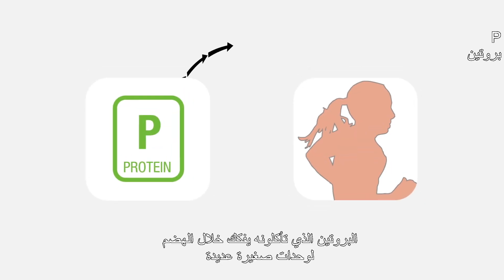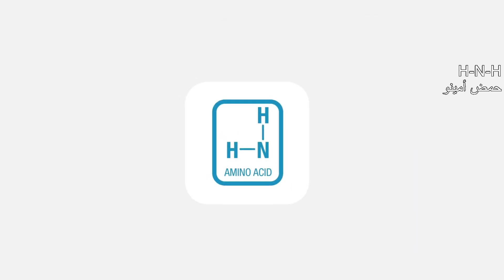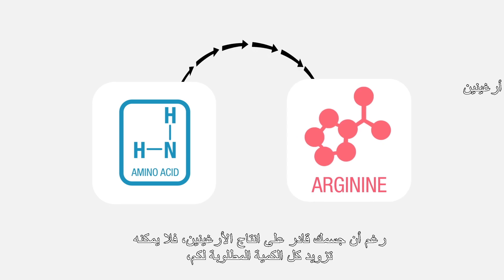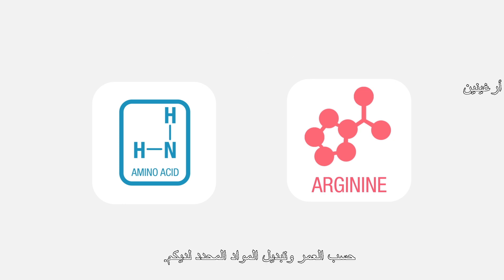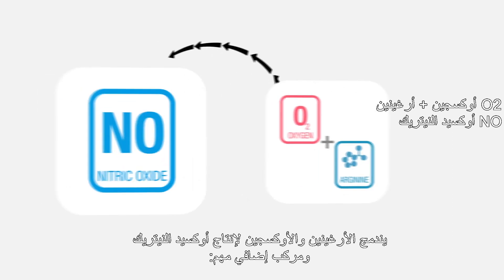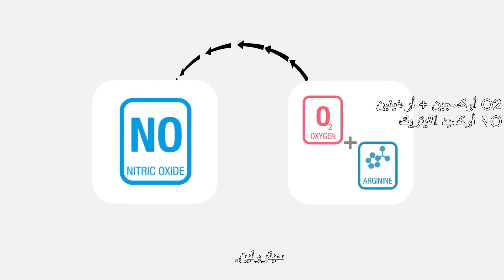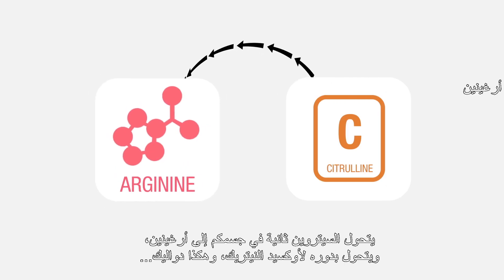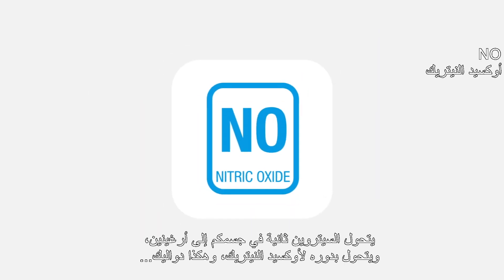The protein you eat gets broken down during digestion into many different smaller subunits called amino acids. One of these amino acids is arginine. While your body can make some arginine, it may not be able to make all that you need, depending on your age and your specific metabolism. Arginine and oxygen are then combined to make NO, and another important compound, citrulline. Citrulline is recycled by your body into arginine again, and that arginine is made into more NO, and so on — this process continues in a cycle.